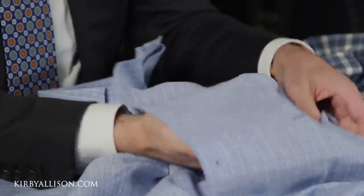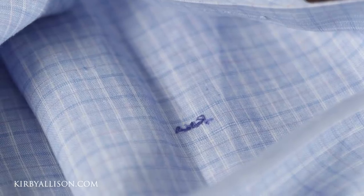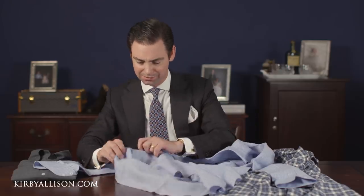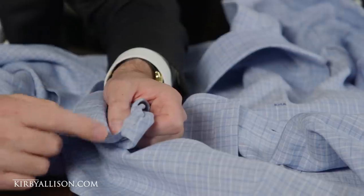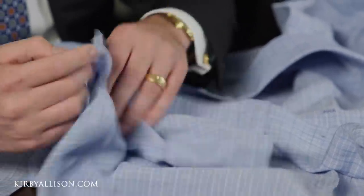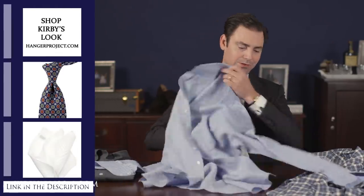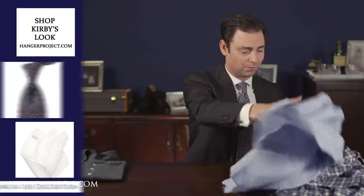With this shirt the monogram is going to be sewn on by hand. We can really appreciate that on the back. If you just look at everything about this shirt — even the small details right here at the gauntlet — it's just absolutely beautiful. Will does a really exceptional job with his shirt making. That's the linen one.